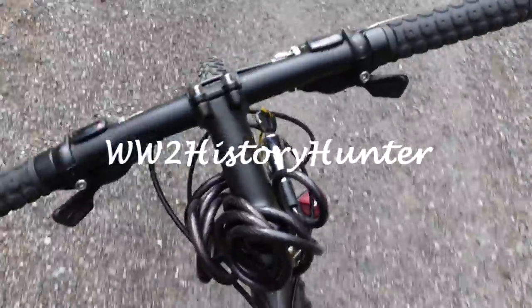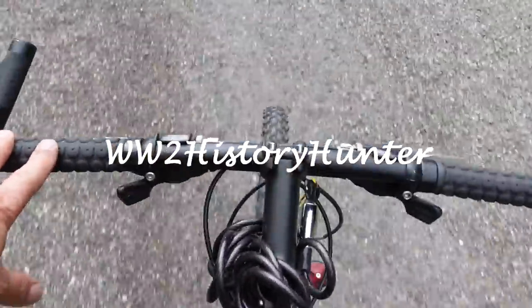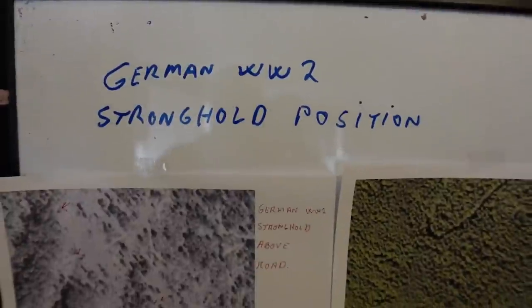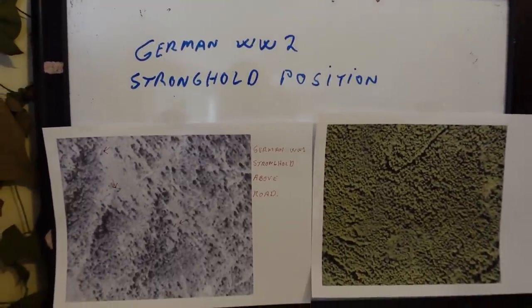Hey, on a bike again. Are you ready to go out and find some history? Well, you're coming to the right place. Welcome to the History Hunter and welcome to our small adventures with the World War II time frame.